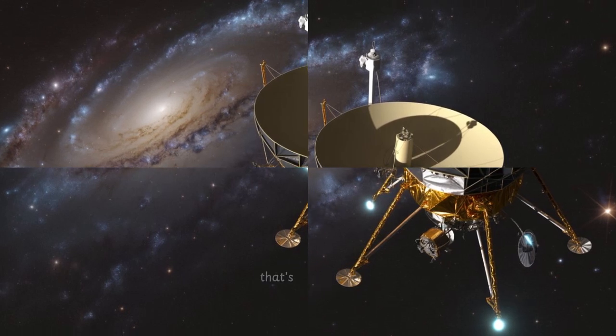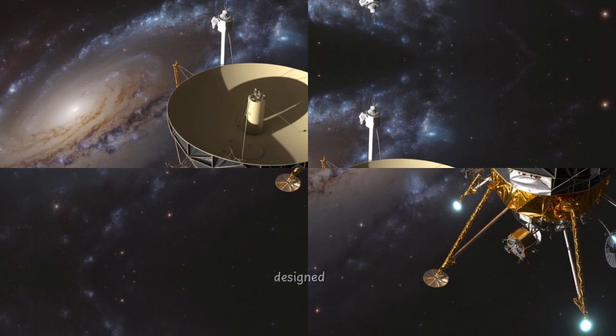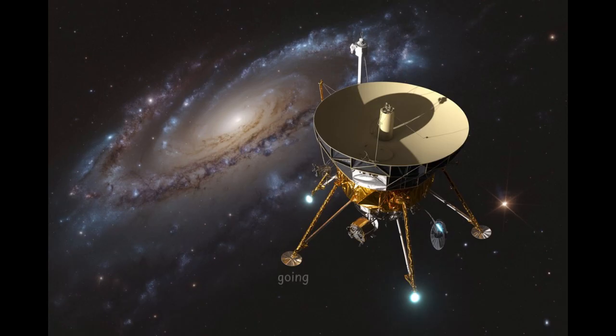And think about this — Voyager's main computer has less processing power than an old pocket calculator. That's incredible. It's a testament to brilliant, efficient engineering back then, designed to last. And keeping it going now is more than just nostalgia. Voyager 1 is our only instrument directly sampling the interstellar medium, the space between stars.